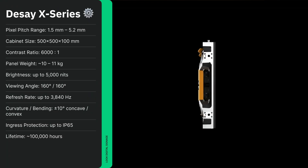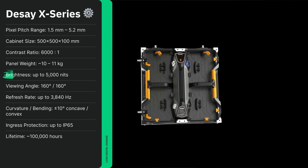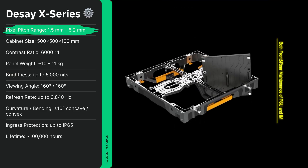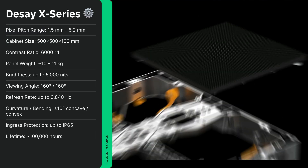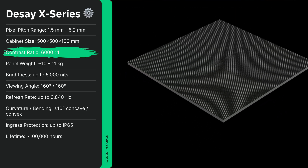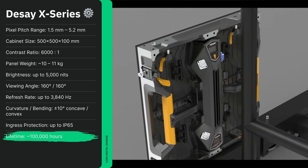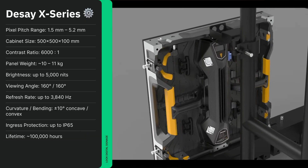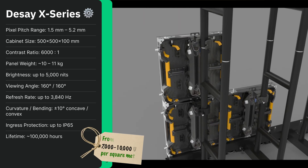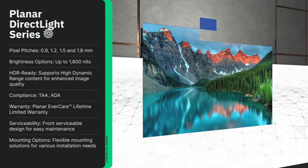The X Series from DZ is built for outdoor performance, handling direct sunlight with brightness up to 5,000 nits and pixel pitches from 1.5 to 5.2 millimeters. Redundant power and signal paths ensure reliability even in critical environments, while contrast ratios reach 6,000 to 1. With the market-typical but still impressive 100,000-hour lifespan, these walls are suitable for TV studios, control centers, outdoor event stages, and large-scale billboards. Known for durability and high performance, the exterior typically costs around $7,000 to $10,000 USD per square meter.